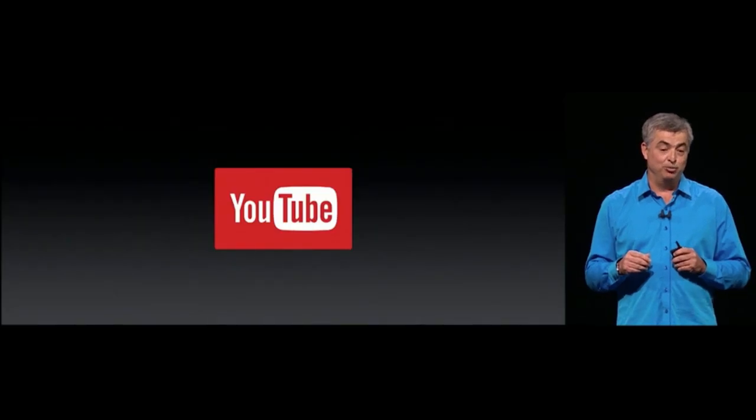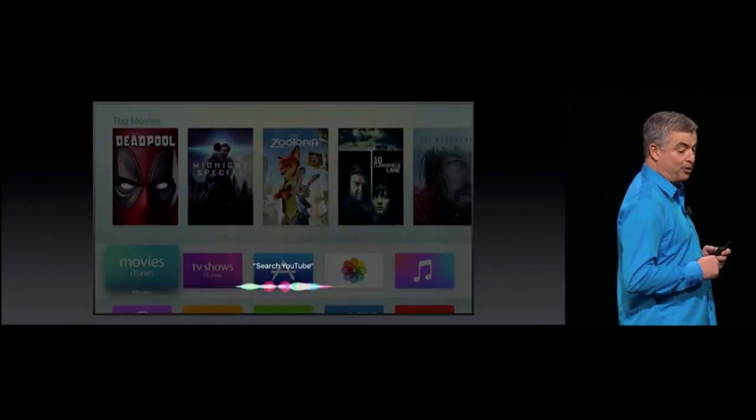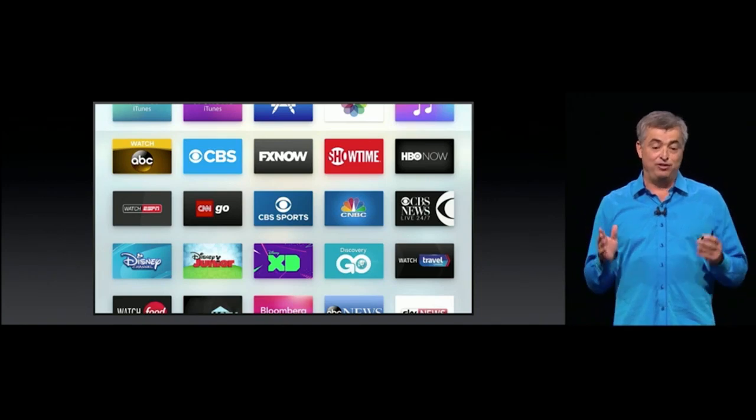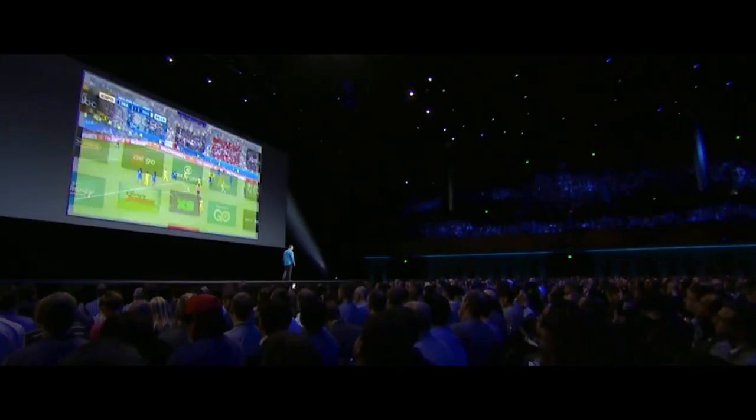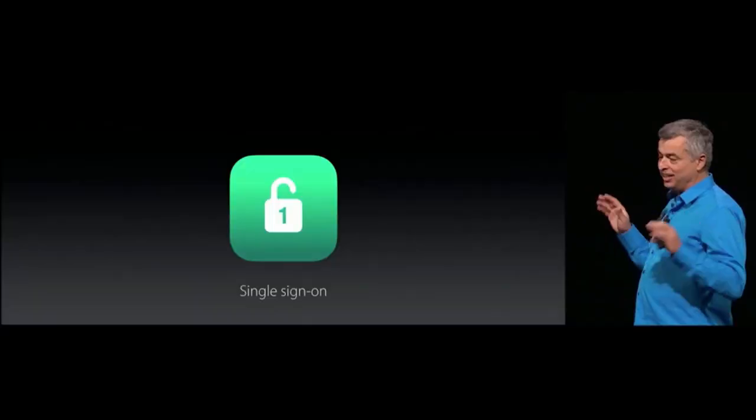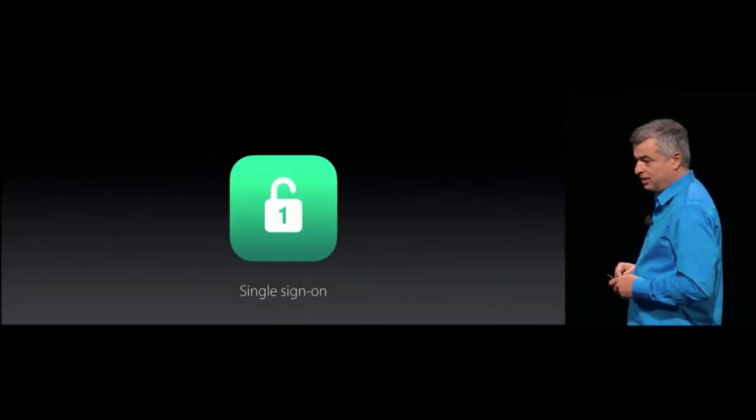And what about YouTube? You can search YouTube for things like Steph Curry's three-pointers. We've also got a great new feature called Live TuneIn — just say 'Watch ESPN2' and it takes you straight to the action. And we're adding single sign-on and dark mode to tvOS as well.